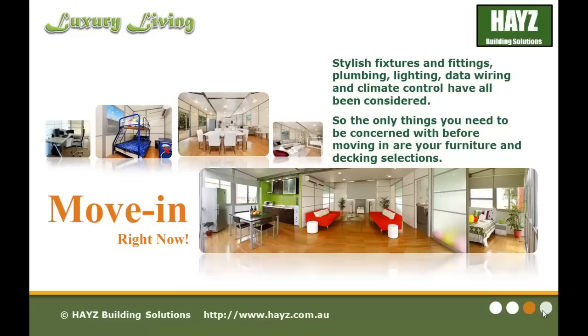Our products offer you luxury living. The stylish fixtures, fittings, plumbing, lighting, data wiring and climate control have all been considered. The only things you need to be concerned with before moving in are your furniture and decking selections.